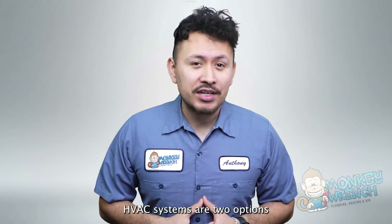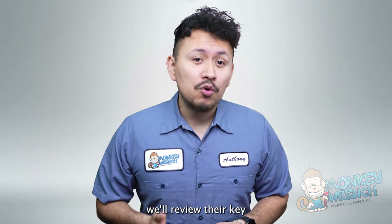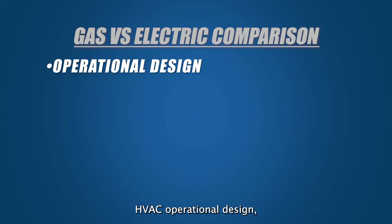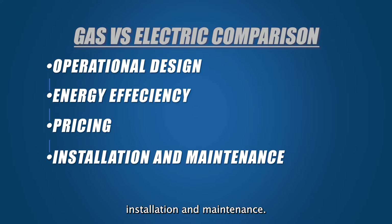Electric and natural gas-powered HVAC systems are two options you'll encounter, and in this video we'll review their key differences and shared similarities in the following areas: HVAC operational design, energy efficiency, differences in pricing, and installation and maintenance.